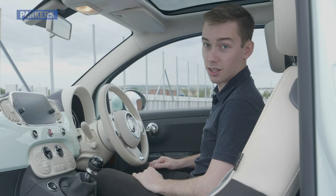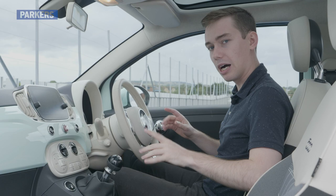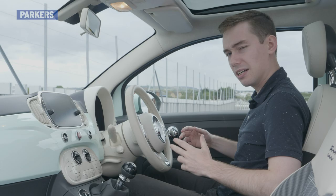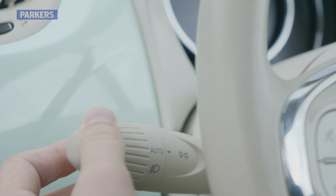There are a couple of rather big ergonomic points to discuss, but first, the design of this interior. This is a fairly old car now — 2008 — and apart from some rather cheap plastics and nasty-feeling switches (this indicator switch, for example, is pretty awful in its action), I actually quite like the design in here.